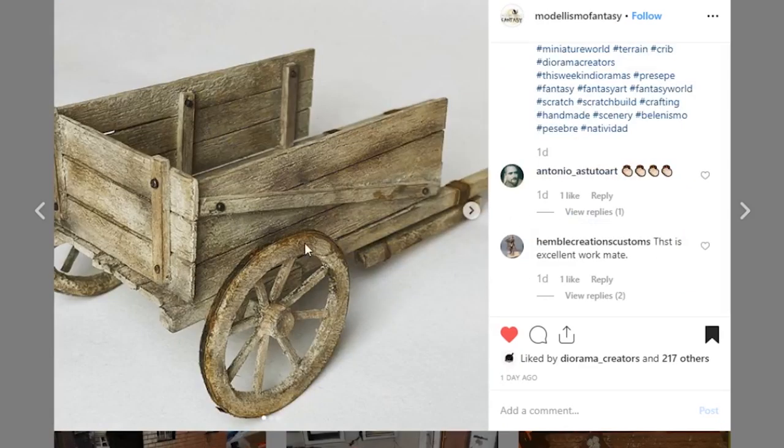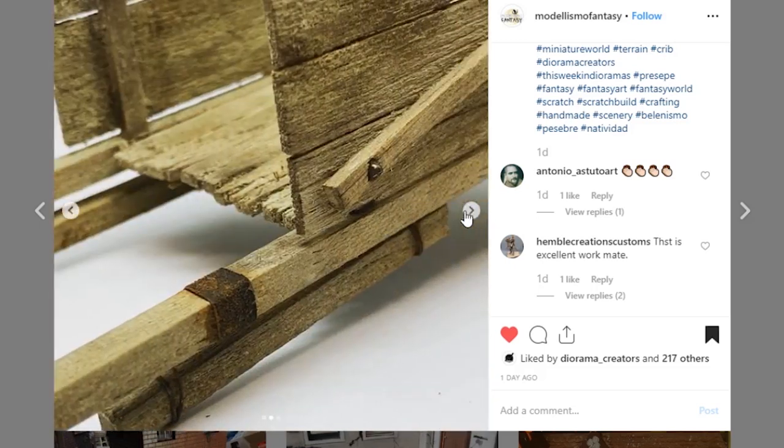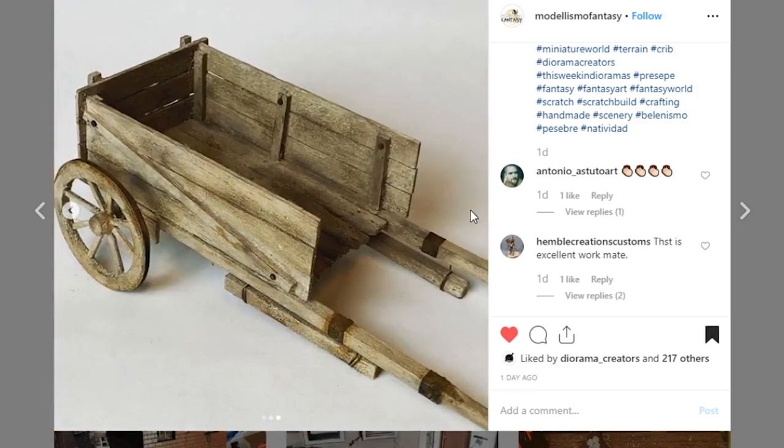Next is this little wooden cart from Modelismo Fantasy. I wanted to showcase this little prop because of the paint detail — it is so realistic looking and it just blew me away. Even this strap here has a little bit of rust-like feathering paint around it, which would actually happen in real life — some of that rust would run off onto the wood and stain it. And you actually wore the wood out to look like it's maybe 50 to 100 years old. Amazing attention to detail.